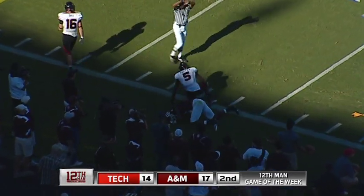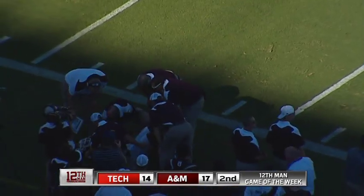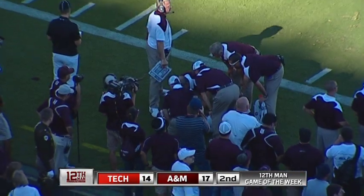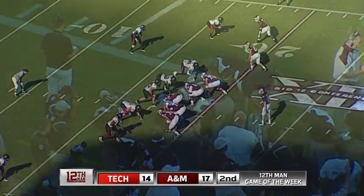A flag goes down — helmet to helmet, I think. Personal foul, number 16 of the defense. Targeting a defenseless player, 15 yards from the previous spot, first down. That's another call — targeting a defenseless player. A&M knocking on the door, 39 seconds to go in the first half.